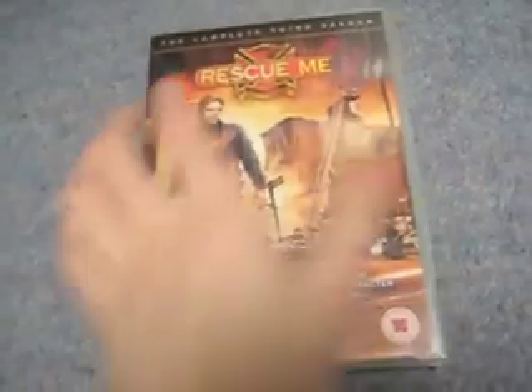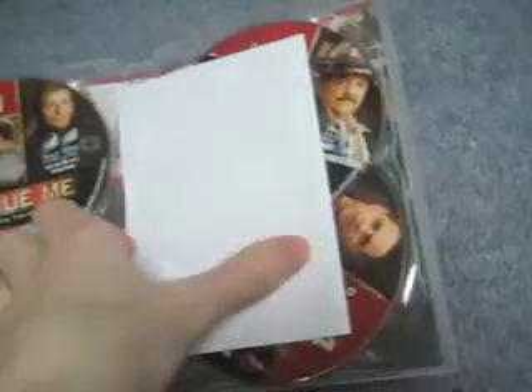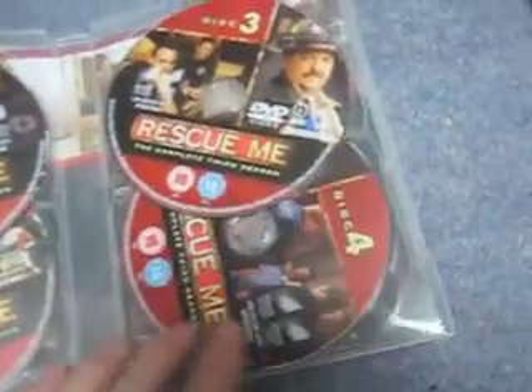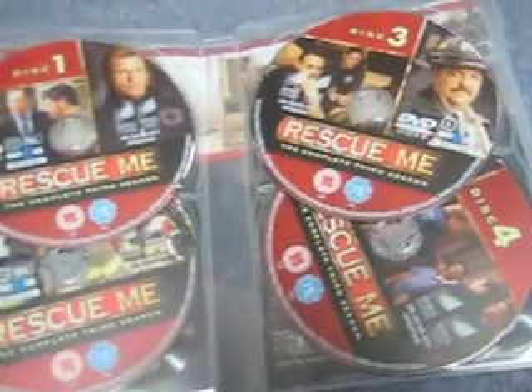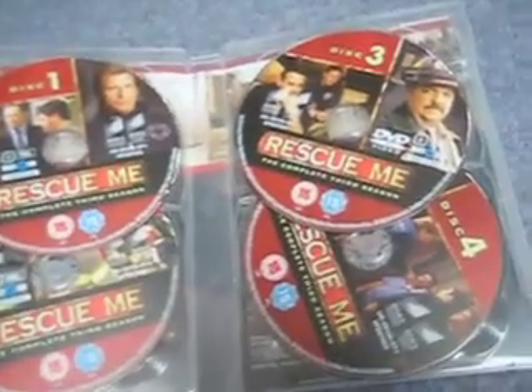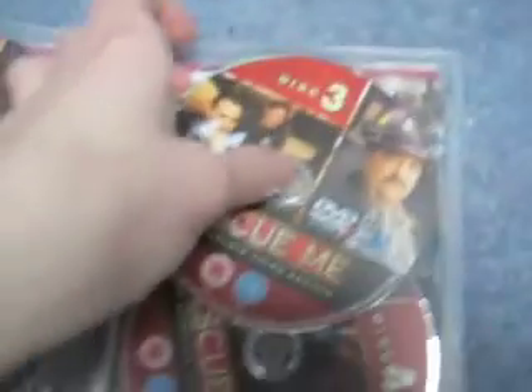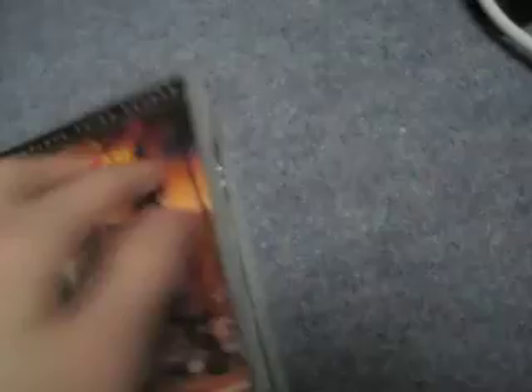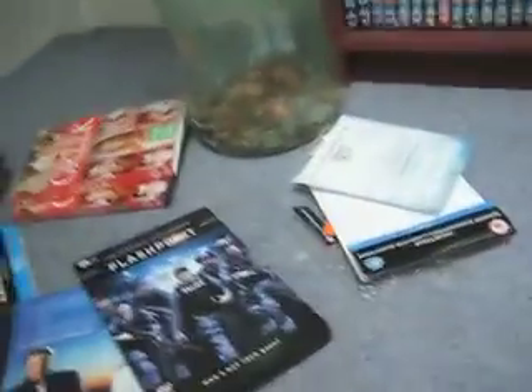Finally, the last TV box set is Rescue Me Season 3. I'm currently watching season two and it's a good show. It's very much a lads' show — very much about guys and their camaraderie and stuff. Four discs, thirteen episodes. I think the show is finishing or has recently finished — I believe it ran to six seasons. Looking forward to checking out the rest, although like Flashpoint, none of the seasons past this set have been released in the UK. Rescue Me is a very good show — I'd recommend it.